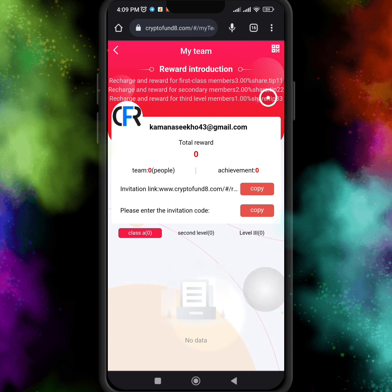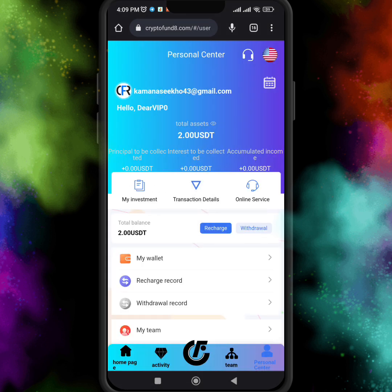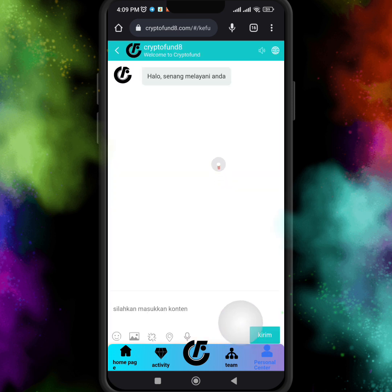If you want to earn money without investment, there is another way — by inviting other people to this website. Just copy your invitation link and code and share it on all your social groups and accounts like Facebook, Twitter, Instagram, Telegram, and more. If any other person joins this website using your invitation link and code, you will definitely earn passive income. This is another great way to make money.